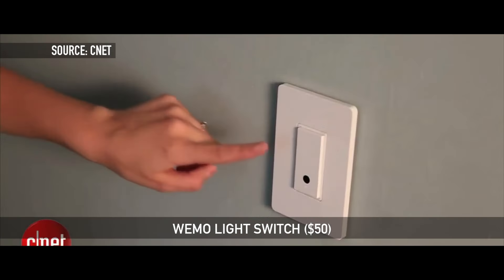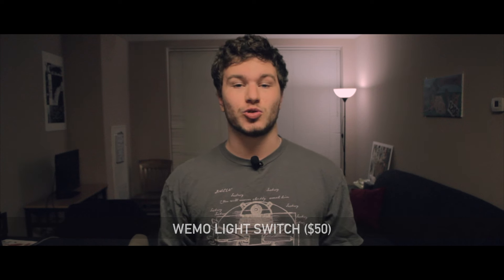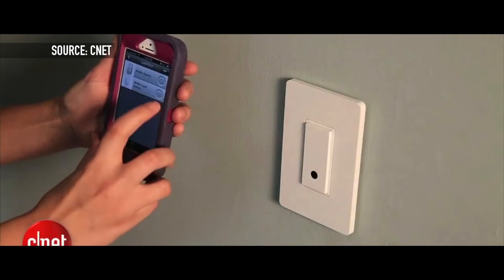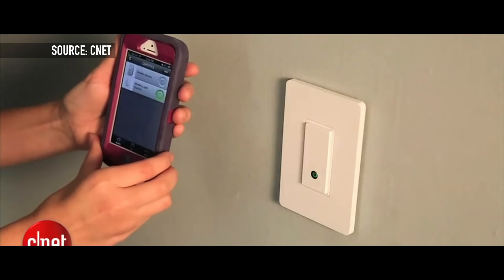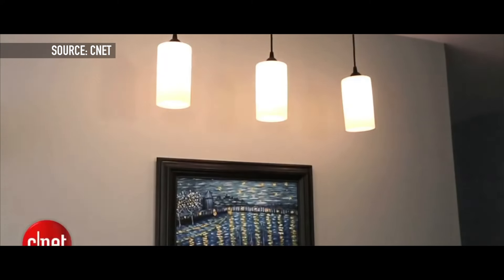Up next on the list, the WeMo light switch. Once you get this installed, it allows you to have a one-touch button to control your light switch instead of the old switch, and you can control your light switches directly from your phone anywhere in the world. It works with the Amazon Echo, so you can tell your Echo to turn on or off the lights in a room and it will do that immediately.